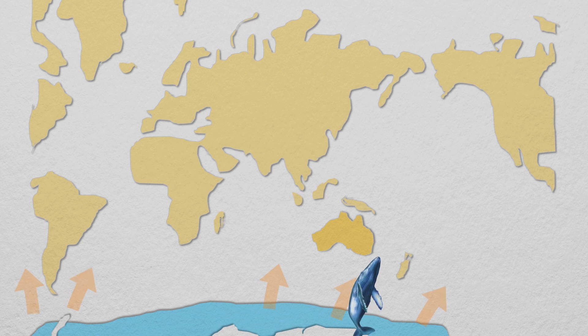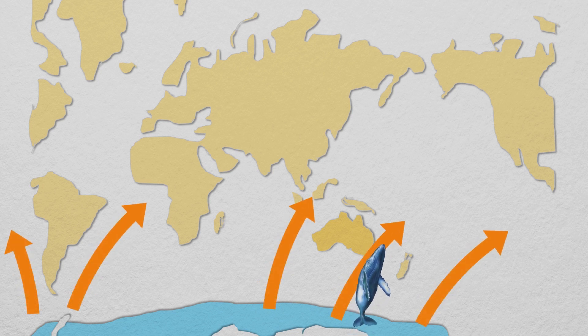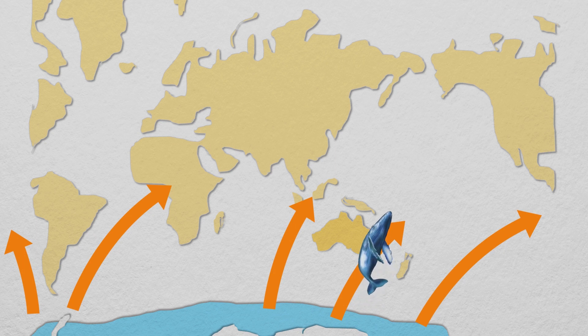Sydney's headlands are the perfect spot for whale watching. Every year around April, humpback whales start heading north, leaving the icy Antarctic waters to travel to breeding grounds up in the Great Barrier Reef.